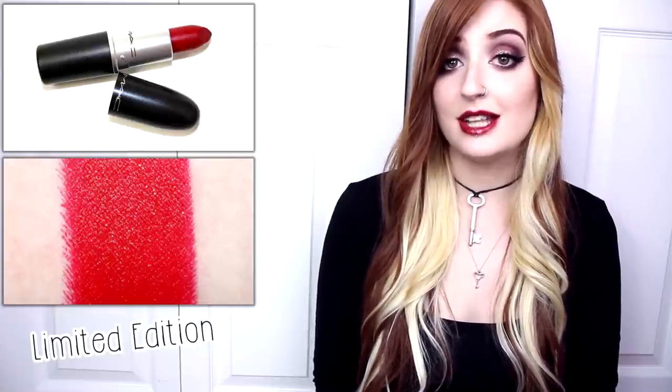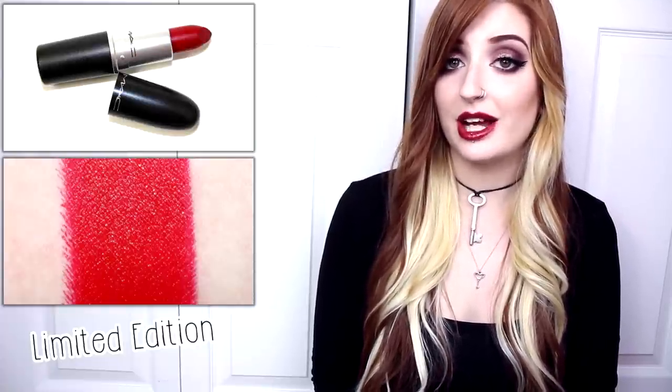Gunner is described as a deep purple with a matte finish, Runner is described as a burgundy with a matte finish, and Stunner is described as a clean red with a matte finish. The lipsticks retail for $16 US, $19 in Canada, and contain 0.10 ounces of product.